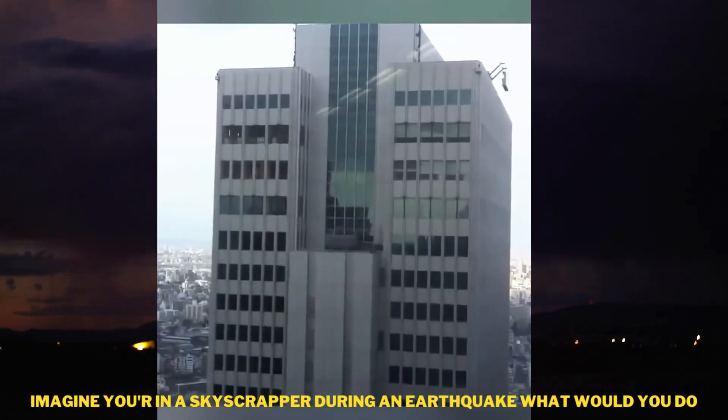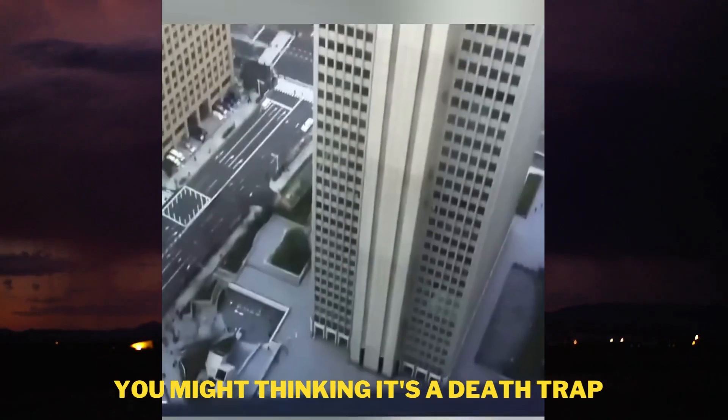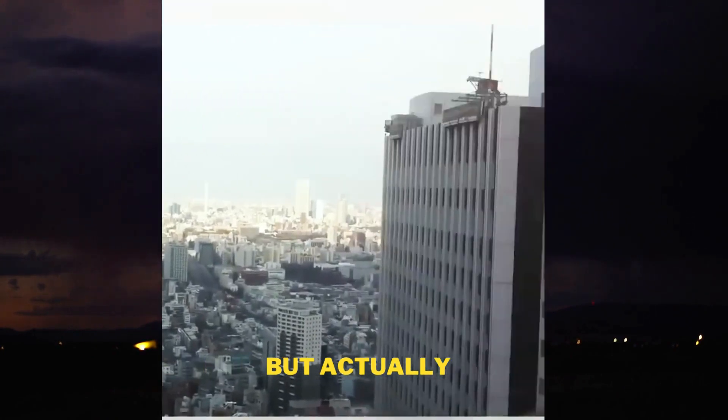Imagine you're in a skyscraper during an earthquake — what would you do? You might be thinking it's a death trap, but actually...